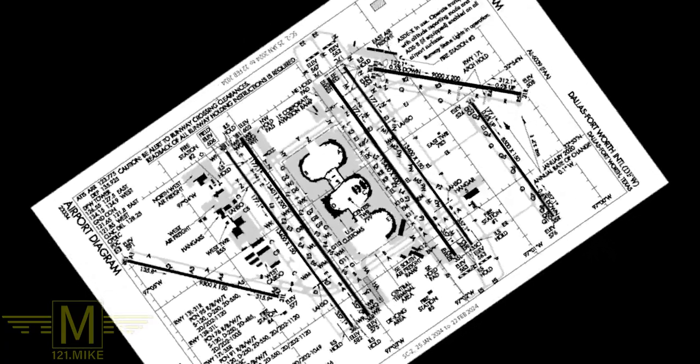So American 1595 up here was told to taxi via Kilo and Zulu. They're going to follow this red line here — they're going to go down Kilo, make a right turn on Zulu, and enter the ramp area for their gate.